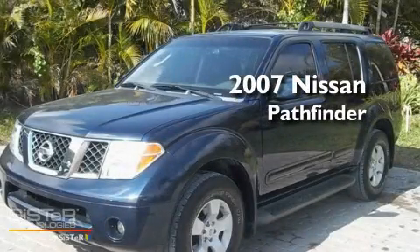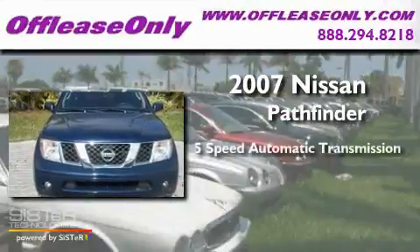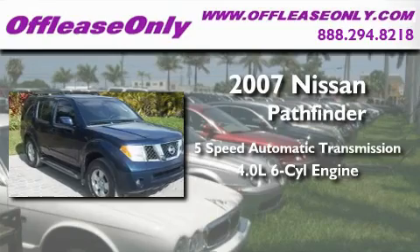This is a 2007 Nissan Pathfinder. This SUV has a 5-speed automatic transmission and a 4.0-liter V6.